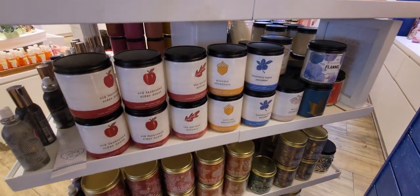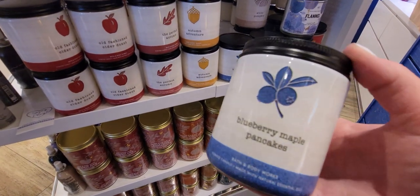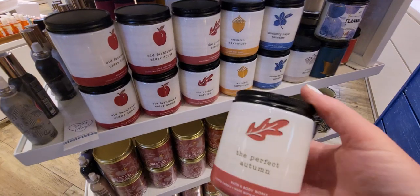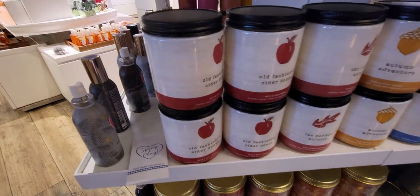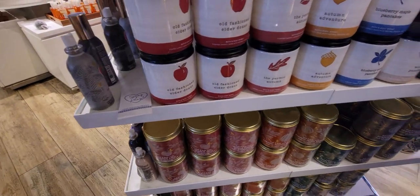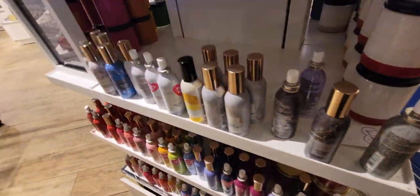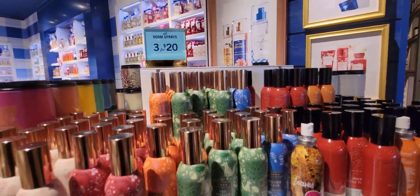Here are your single-wick new fall candles. I love the Old-Fashioned Cider Donut — to me it smells like apple cider, like the drink, it's so good. Blueberry Maple Pancakes — always a winner. Then we have Autumn Adventure and the Perfect Autumn — I keep mixing those up, they sound so similar. The Old-Fashioned Cider Donut, I'm not really getting much donut scent, I'm getting purely warm apple cider.